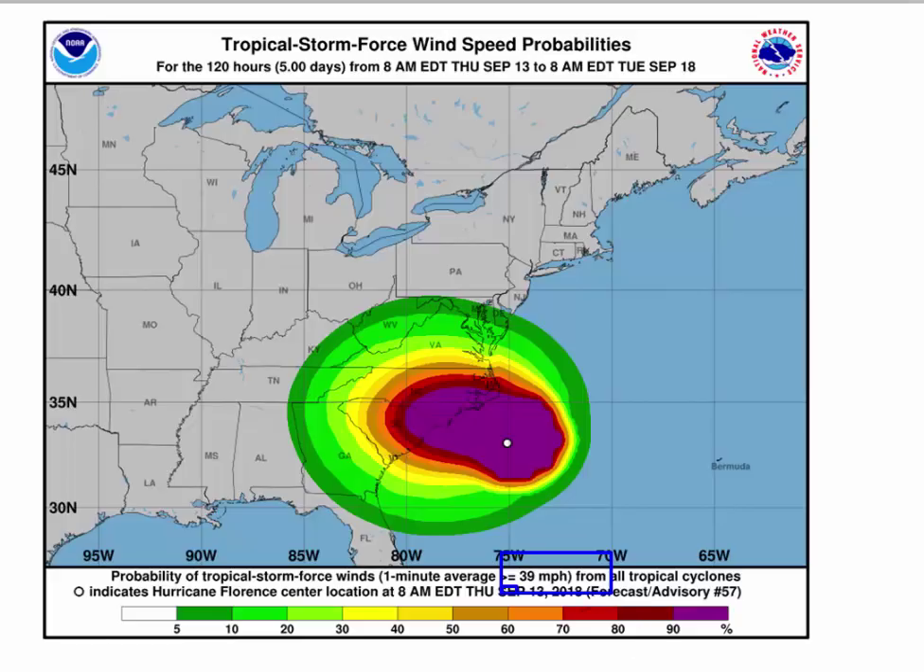Looking to the north — here is Richmond and here's Norfolk. Norfolk is right on the orange line, which is 60 to 70% probability. Richmond is in the 40 to 50% range. Charlottesville, 20 to 30% chance. Lynchburg, Roanoke, Danville — about 30 to 40% chance in there. It's going to be windy this weekend, definitely on Friday and Saturday, but it's not the end of the world for much of Virginia. North Carolina is a different matter.